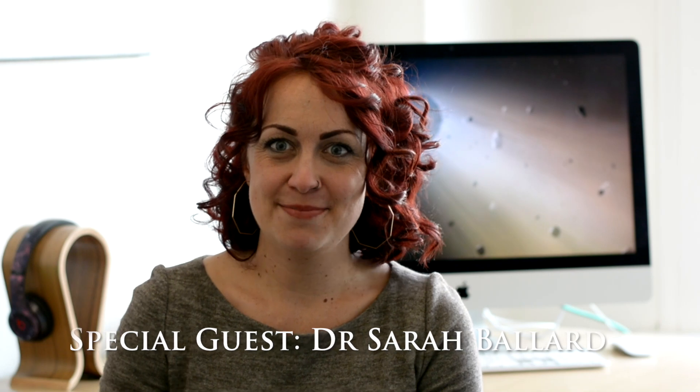Hello, and welcome to Cool Worlds' channel. I'm Dr. Sarah Ballard. I'm a Torres Fellow for Exoplanetary Science at MIT. I want to use this time to talk about one of the things I think is most interesting in exoplanet science right now, and it has to do with white dwarf pollution.